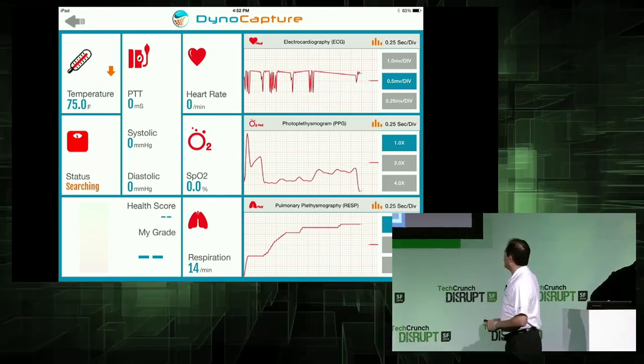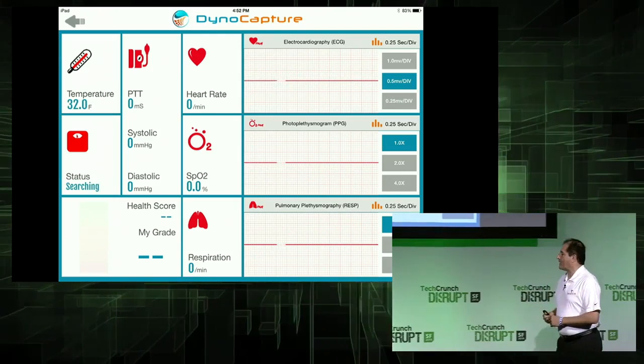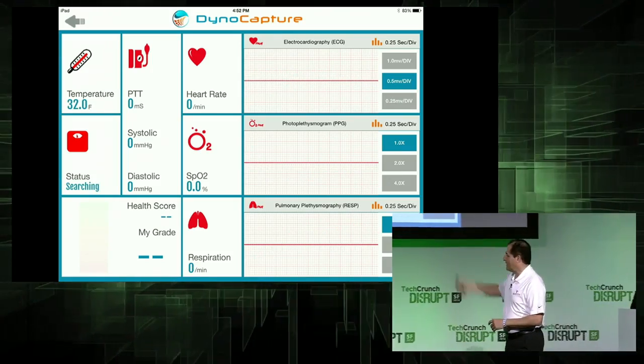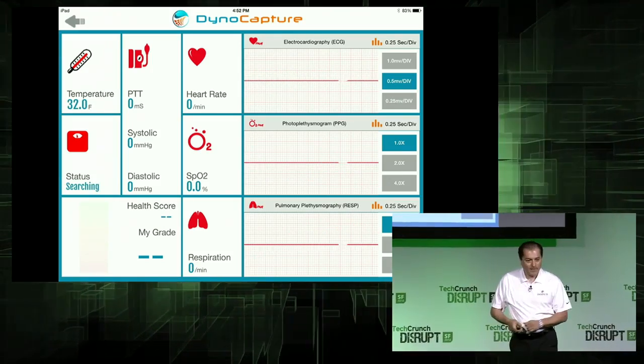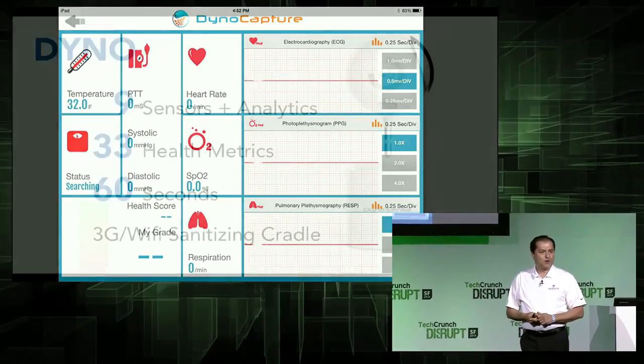We lost it. Okay. So we also calculate a grade for him. He reset the hardware. Why don't we just go back — that's as simple as it was. Please go back to the presentation.